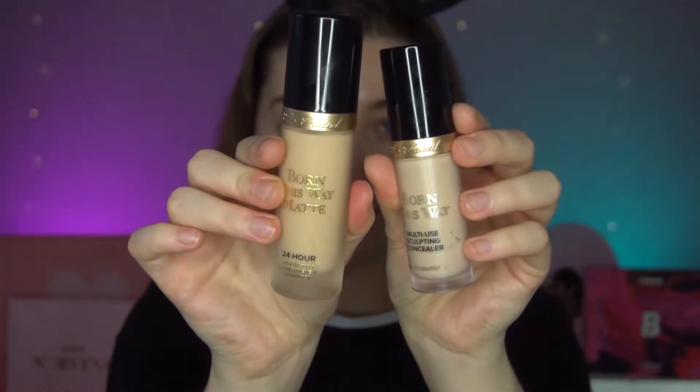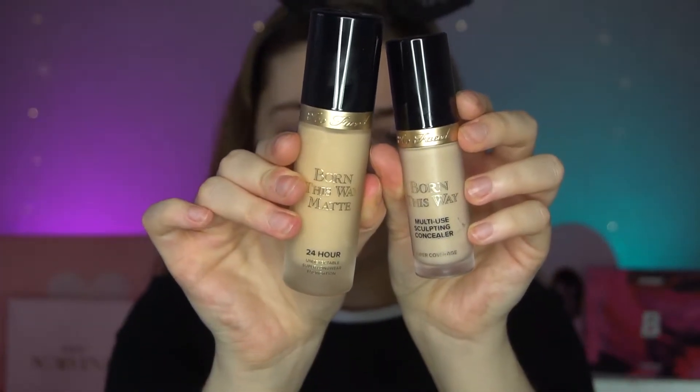It looks beautiful — it looks exactly like their concealer, like a big version of their multi-use sculpting concealer. Very similar packaging. I already have the original and I really like it, though it's a bit of a darker shade for me — I should have got a lighter shade, but I can still make it work.